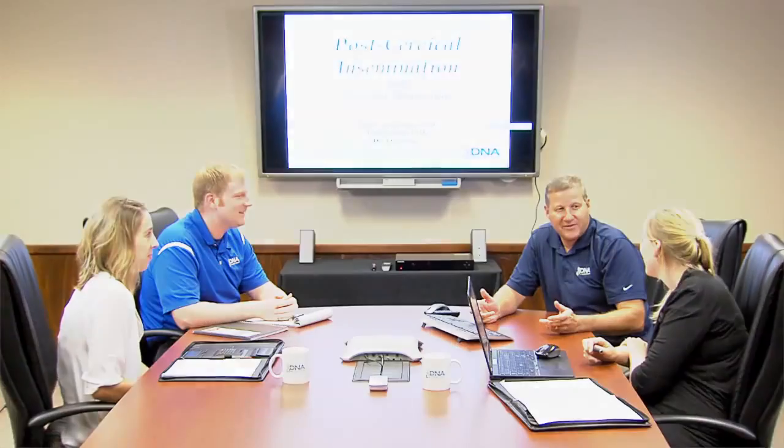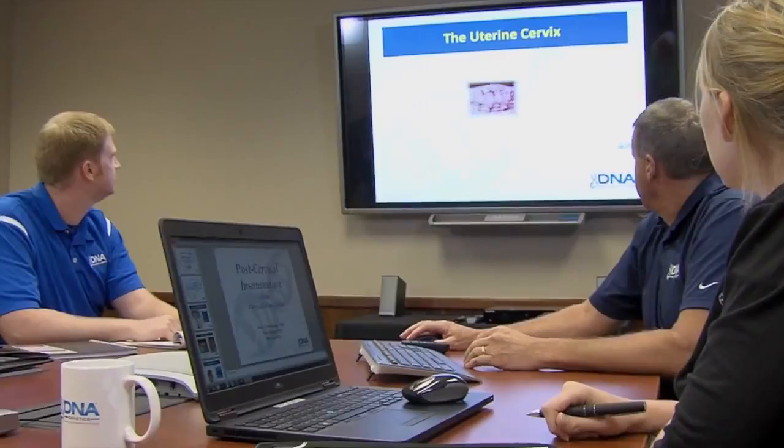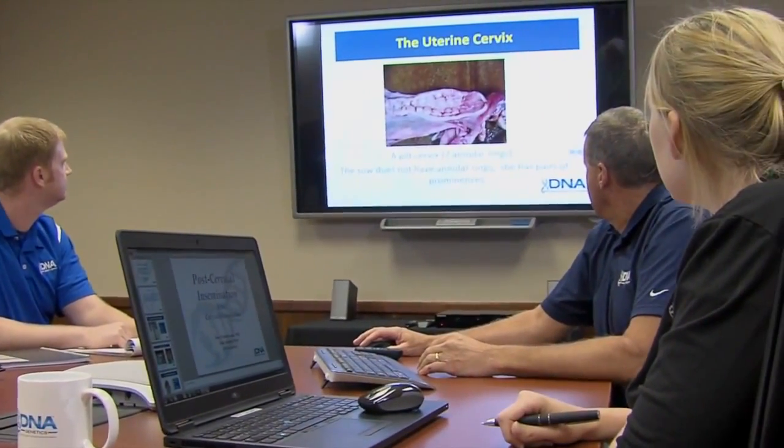My role is that of genetics program specialist. What that entails is working with multiplier herds and commercial customers to make sure that they are maximizing their potential genetic gain within their own systems. One of the best ways to help maximize that genetic gain is through the use of PCAI. PCAI is just as effective as artificial insemination, as far as number born alive and conception rate when properly trained, and it comes with so many more additional benefits. Bottom line, PCAI creates genetic lift.